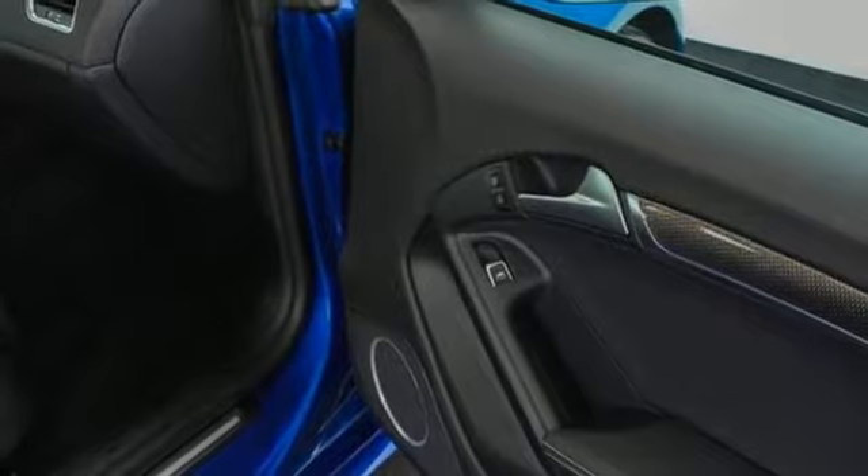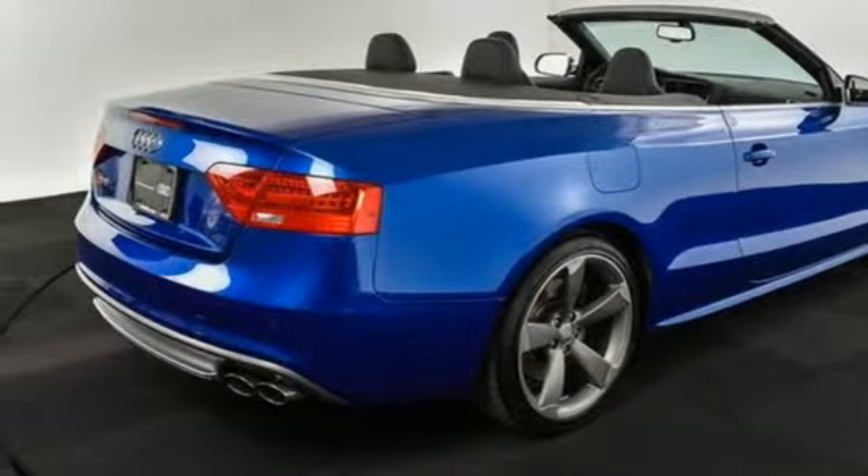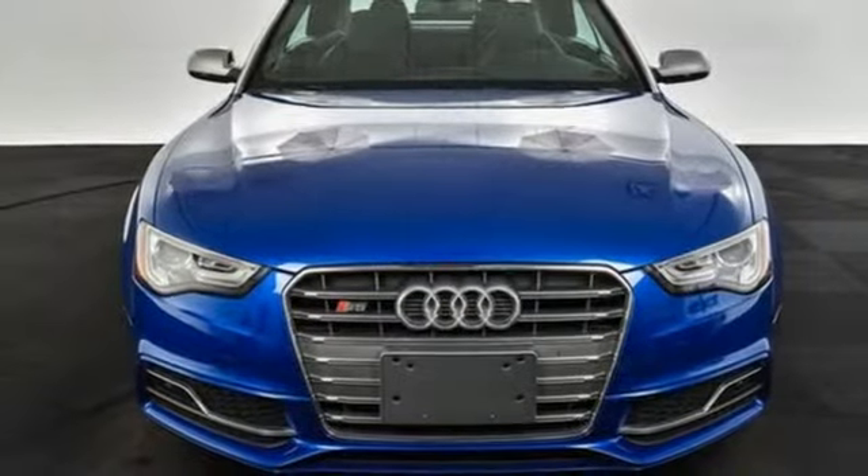When you drive an Audi, the design and the performance make sure you stand out in a crowd. Someone is going to drive this fantastic vehicle off the lot — it should be you. Test drive it today.